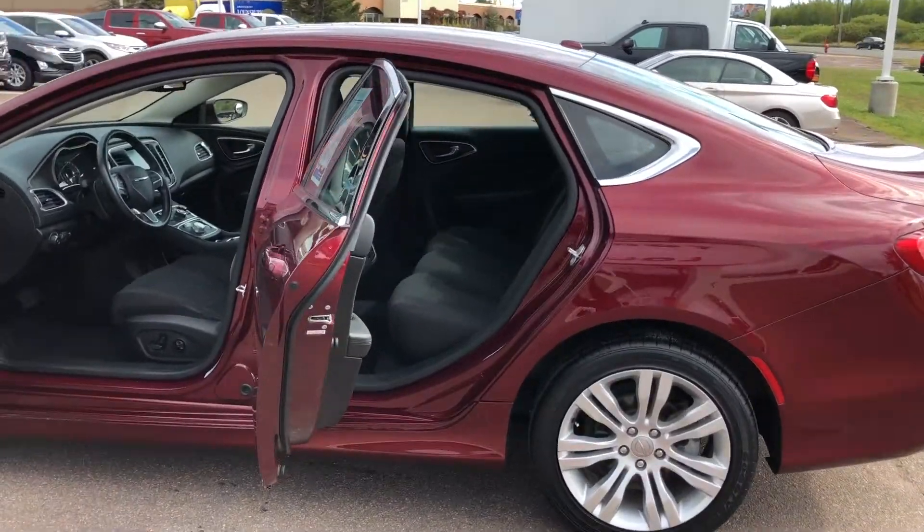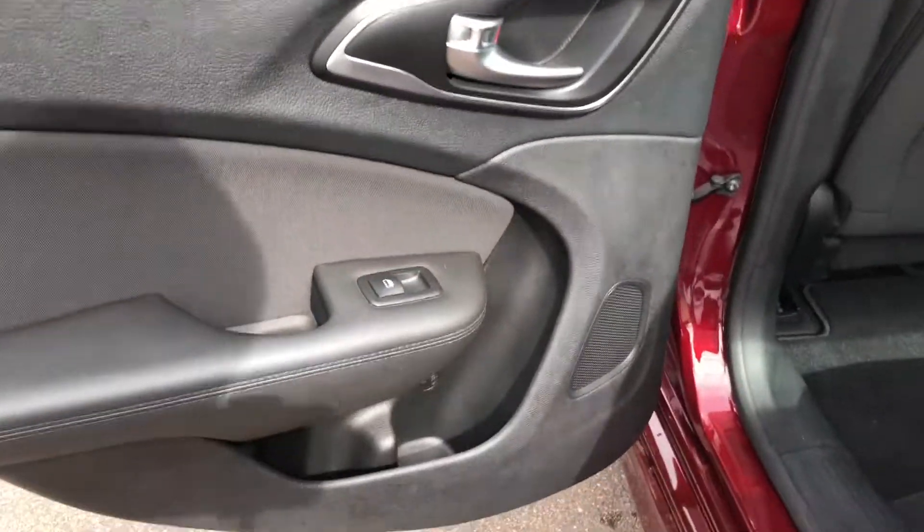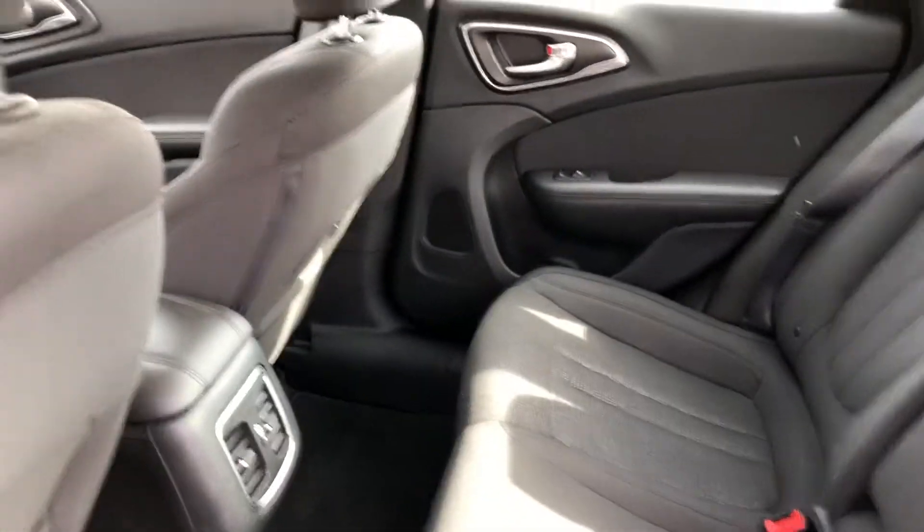This Chrysler 200 Limited has four doors and seating for up to five, with black cloth bucket seats in front and 60-40 split folding seats with center armrest in the rear.